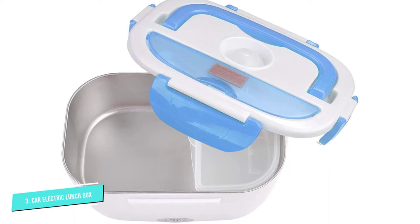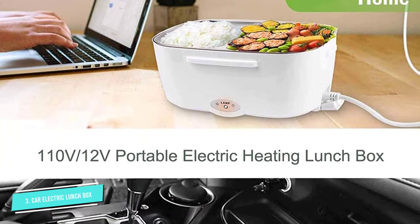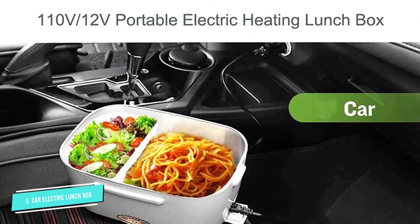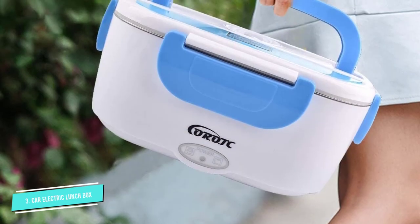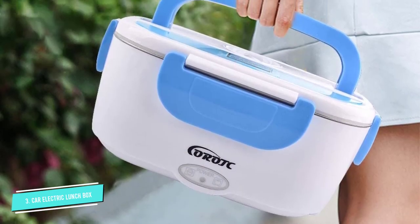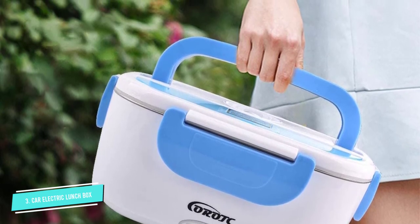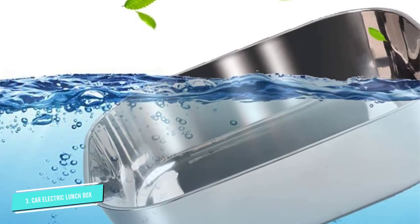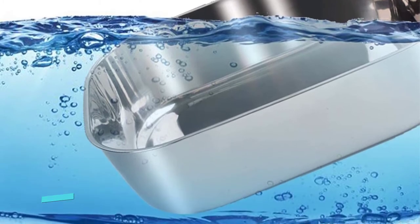A few users had issues with the lunchbox taking too long to heat up a meal, while some noted that the lid is not spill-proof and advise people to be careful and keep the product upright. Many didn't have issues and bought another after trying out one. Reviewers mentioned this lunchbox was hot on the inside and only warm to the touch on the outside. Even with continued use, the product stays in optimal shape, and both charging options work as expected.